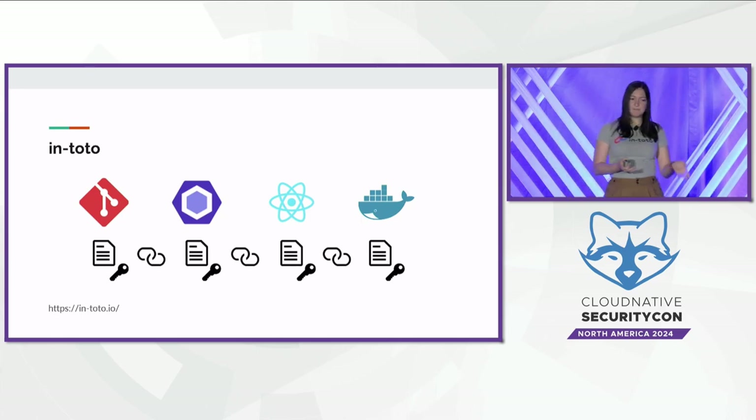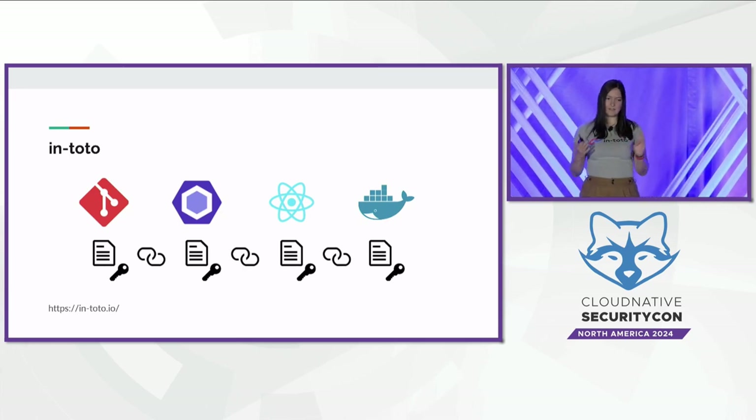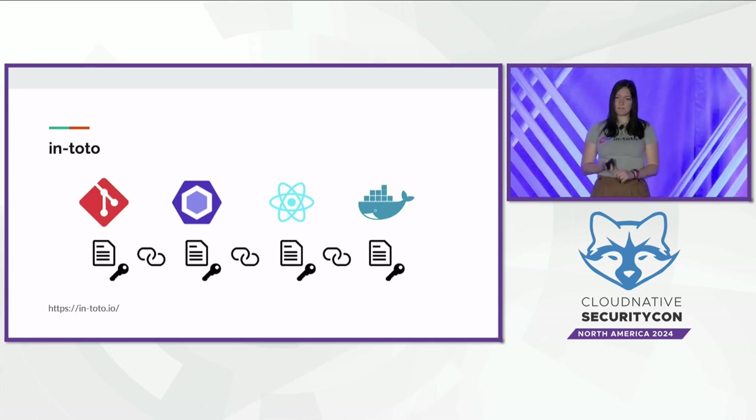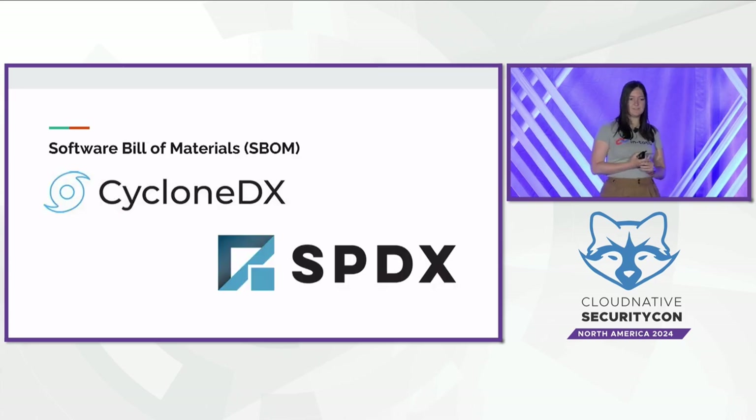For example, Intoto can require that the output from a testing step matches the input to a build step, or that the build was performed by the correct machine. Another technology many of you have probably heard of is an SBOM, or Software Bill of Materials. SBOMs describe the dependencies that go into a piece of software, and there are a couple of specifications for capturing this information, but they all allow software producers to communicate what goes into their software. Intoto and SBOMs form important building blocks that can be used together in interesting ways.